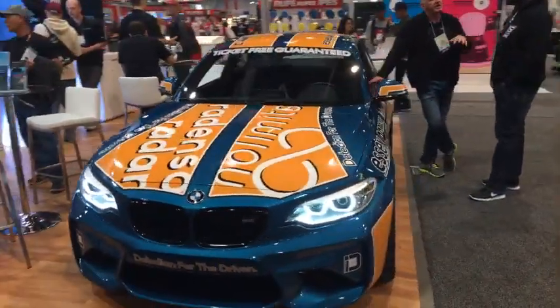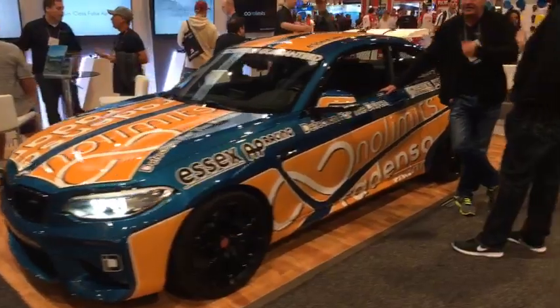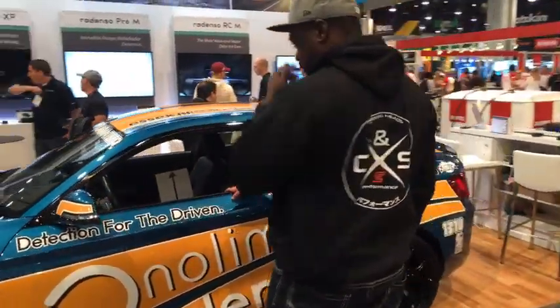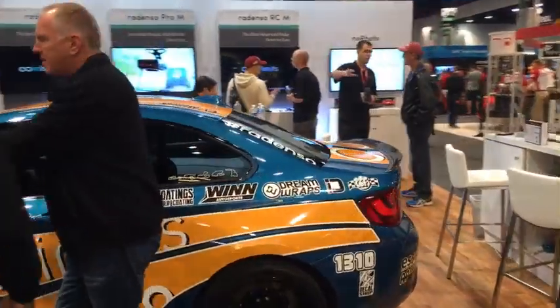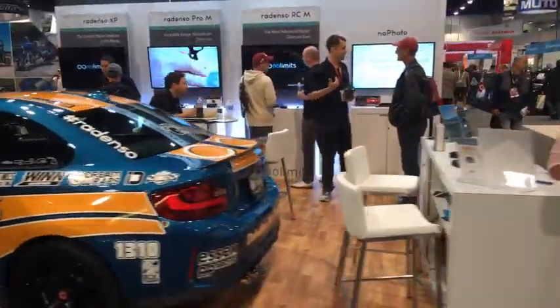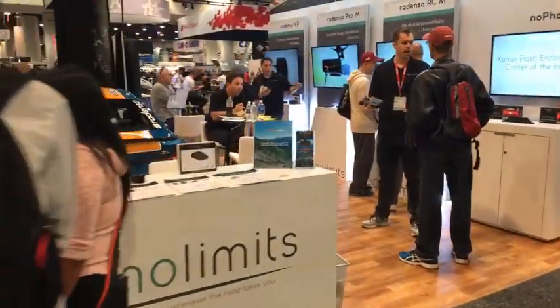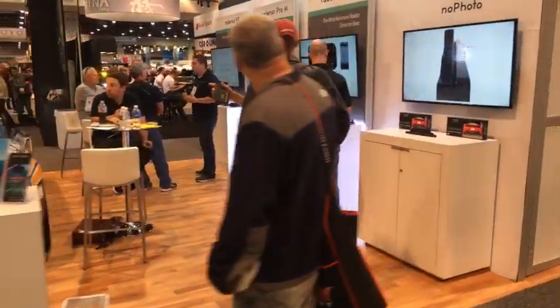Here is the Redenso car — I'm sure you guys have seen this online. We've got Michael over there talking to people. Here is the Redenso booth. We'll float around and then go inside and take a look at stuff. You can see even though it's Friday and the show's kind of dying down, there's John grabbing some lunch.